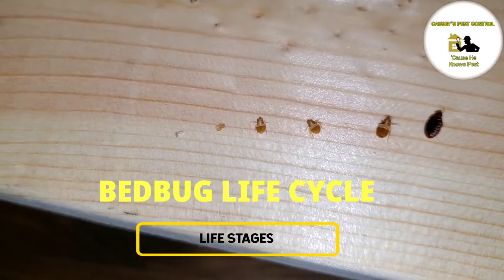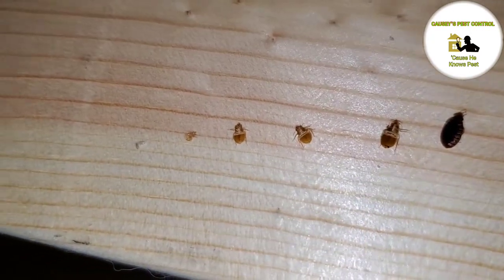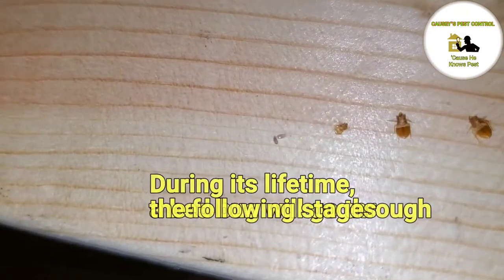Bed bug's life cycle. During its lifetime, a bed bug will go through the following stages.